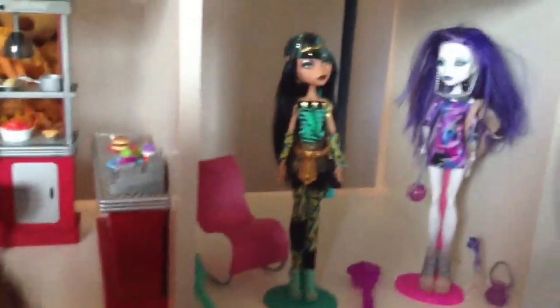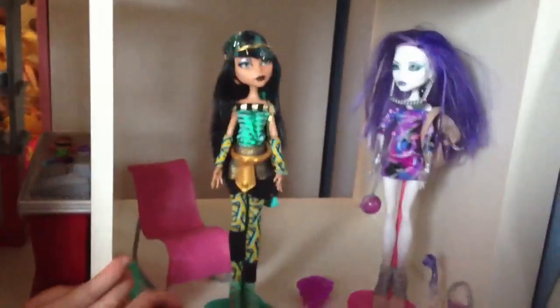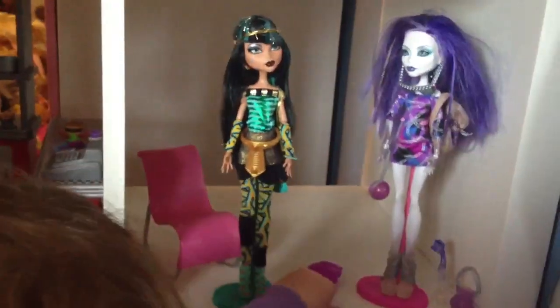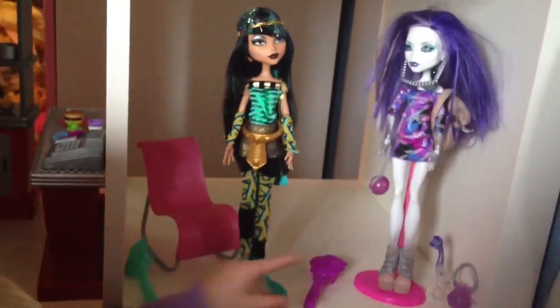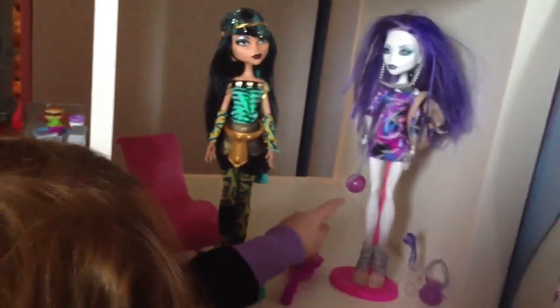Moving on, we have Spectra's room, which we're working on, but we have Cleo in here for no reason. And there's a pink chair there and some random stuff, and her head brush, and her pet, and her handbag and her other handbag.